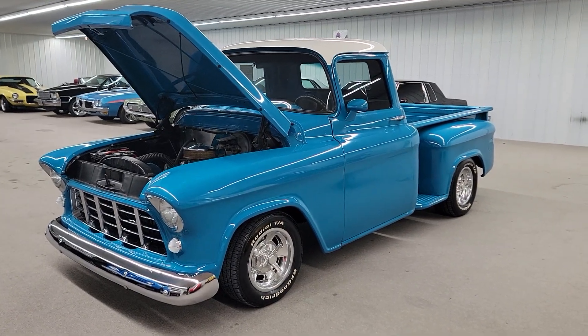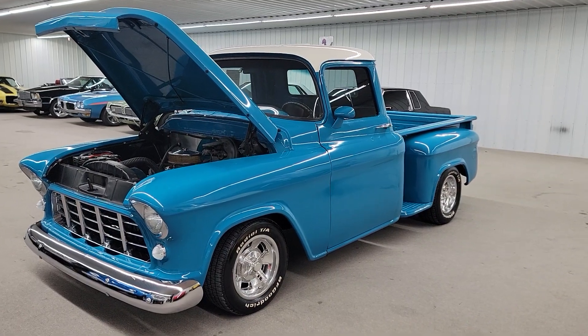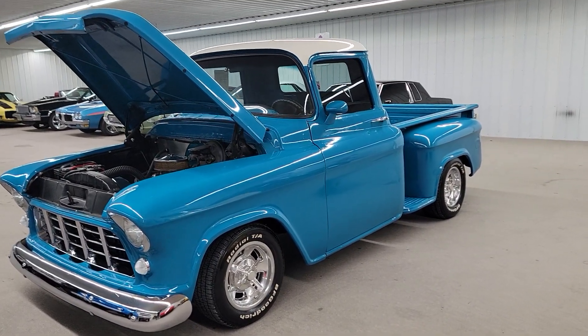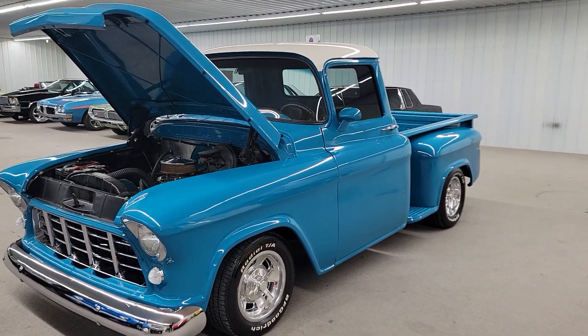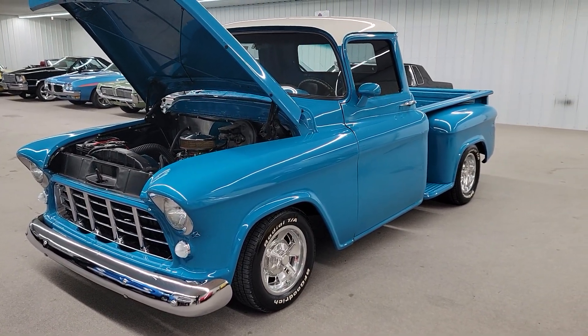Hello, this is Vaughn with Vaughn's Classic Cars, shooting you a video of our 1957 Chevrolet 3100 stepside pickup that I just bought a couple days ago. It just hit the showroom here. Sweet little truck.